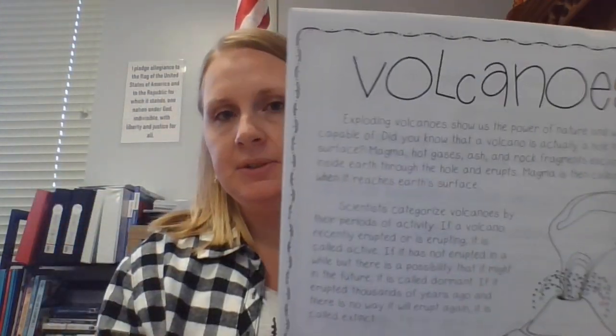The next page is an article called Volcanoes and I'm going to go ahead and read this to you guys. Volcanoes! Exploding volcanoes show us the power of nature and what it is capable of. Did you know that a volcano is actually a hole in the Earth's surface? Magma, hot gases, ash, and rock fragments escape from inside the Earth through the hole and erupt.